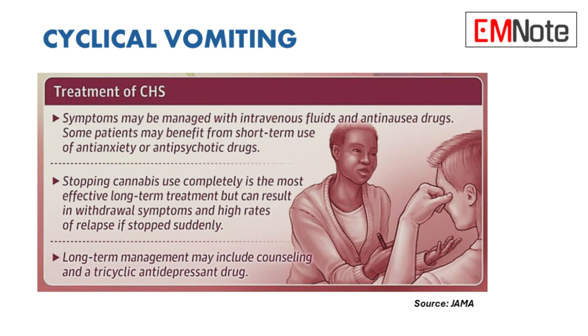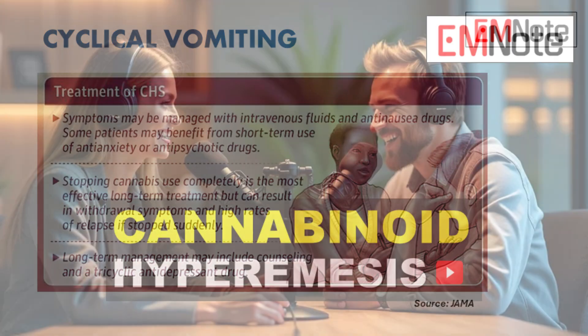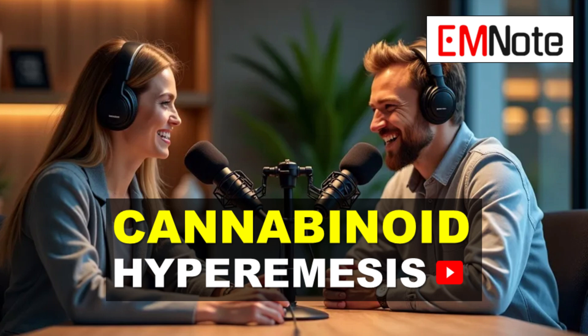Thanks for joining us for this deep dive. We'll be back with more explorations into the world of medicine soon.